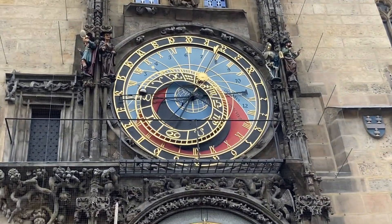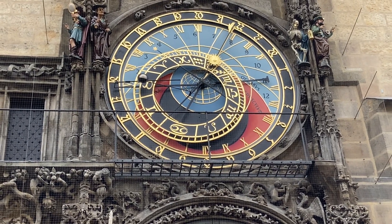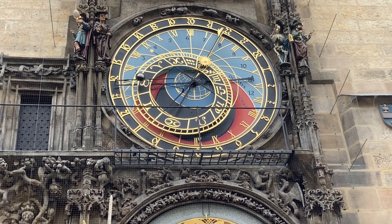Looks like you can use a star sign, right? Zodiac? Right here. Very detailed.